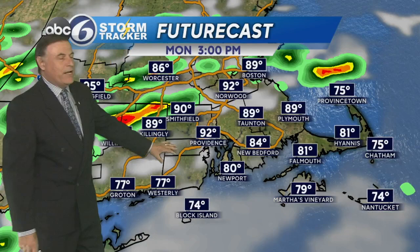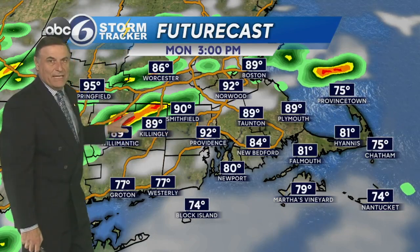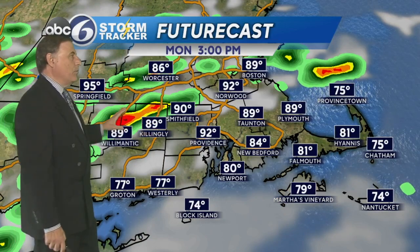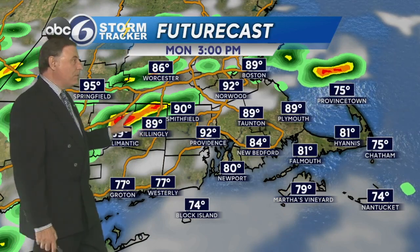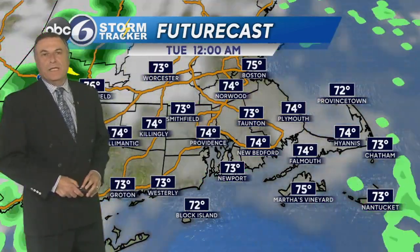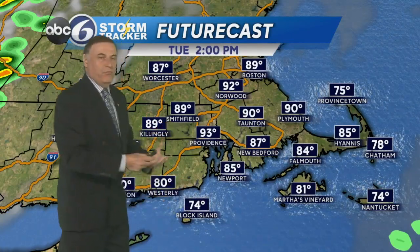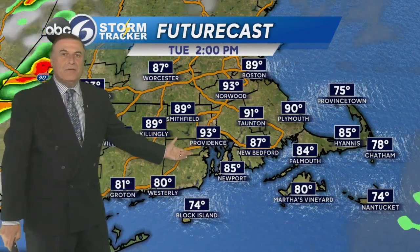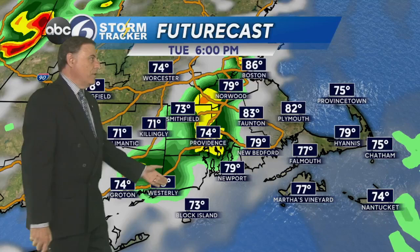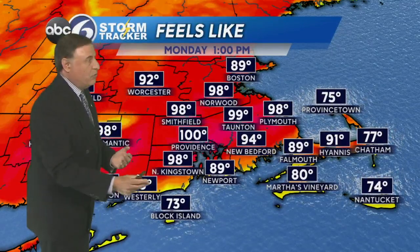Starting off tomorrow morning, sunshine with afternoon clouds mixing in, heading into the low 90s. Keep an eye to the sky late afternoon, especially in the northern parts of the state, where we could see showers and thunderstorms erupting. They'll tend to weaken as they progress eastward through the evening hours. On Tuesday, a good deal of sunshine — a very hot day. This will be the peak of the heat, with temperatures climbing into the low 90s. Heading into Tuesday evening, we could see some showers and thunderstorms approaching.